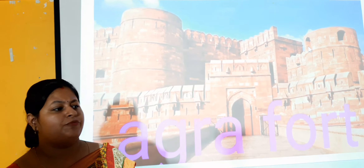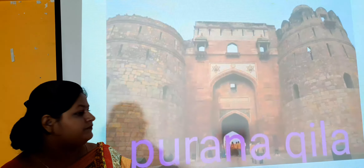Next is the Purana Qila. You can find the picture over here. This is the Purana Qila and it is situated on the bank of river Yamuna. Humayun built his capital Dinpanah here. The founder of the Suri dynasty, Sher Shah Suri, later named it Sher Garh. It is also known as Sher Garh.